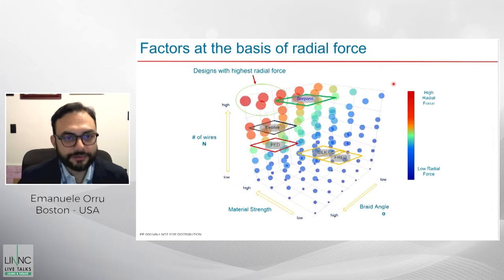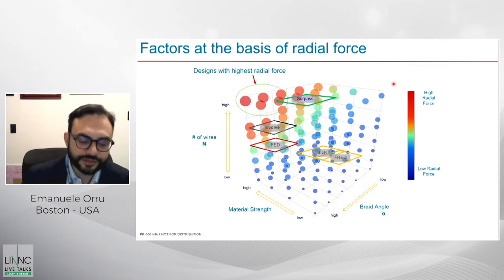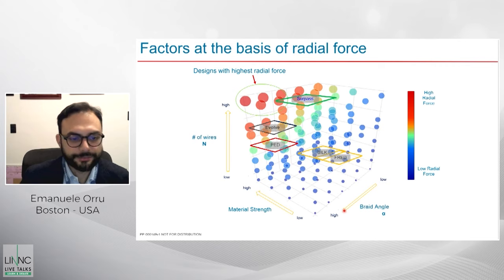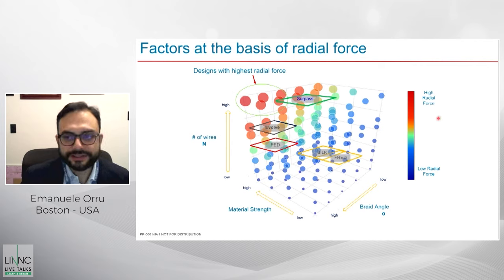In terms of radial force, if we factor in a 3D chart all the features that determine the radial force of an implant — covering most commercially available implants between the US and Europe — increasing braid angle, increasing material strength, and increasing the number of wires equals highest radial force. The Surpass Streamline has the highest radial force, but at the cost of a more complex delivery system. The Evolve, by increasing the braid angle and keeping high wire count, achieved good radial force similar to the Streamline and higher than other devices, while improving deliverability and ease of use.